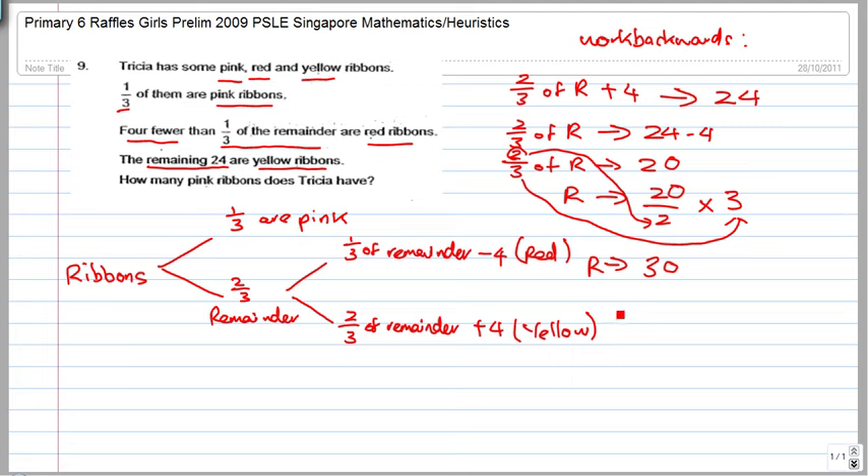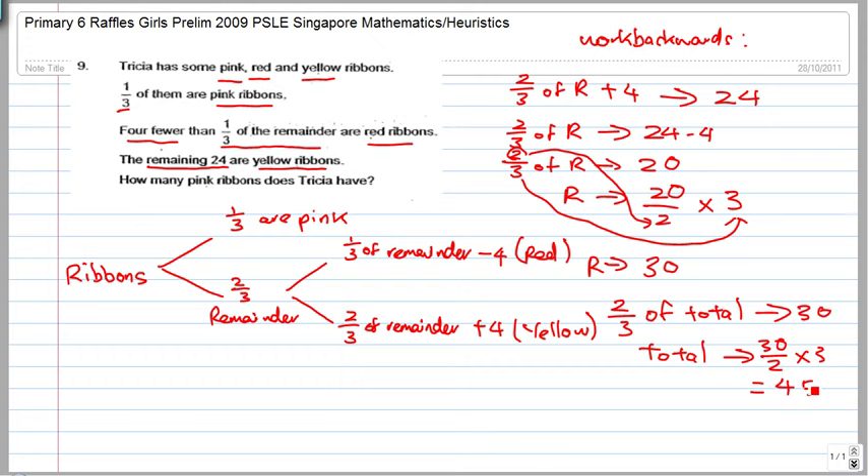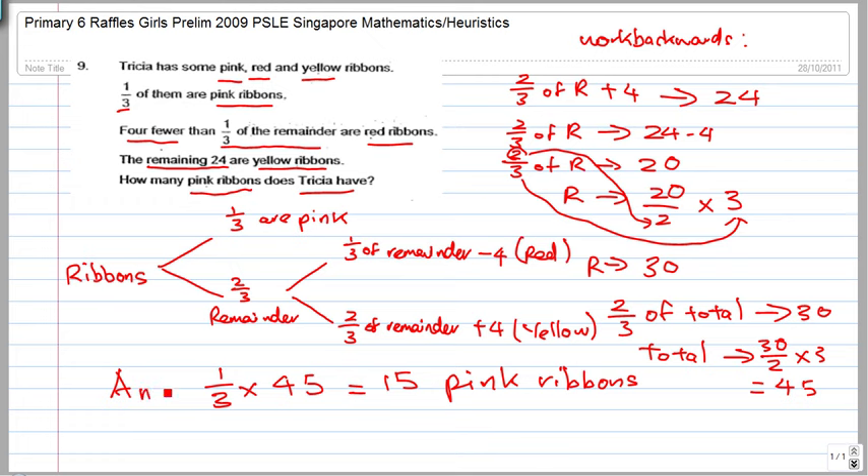The remainder is 30, and that is two thirds of the total. So two thirds of the total equals 30. The total number of ribbons is 30 divided by 2, times 3, which equals 45. They ask how many pink ribbons Trisha has — one third of 45 equals 15 pink ribbons. That's your answer.